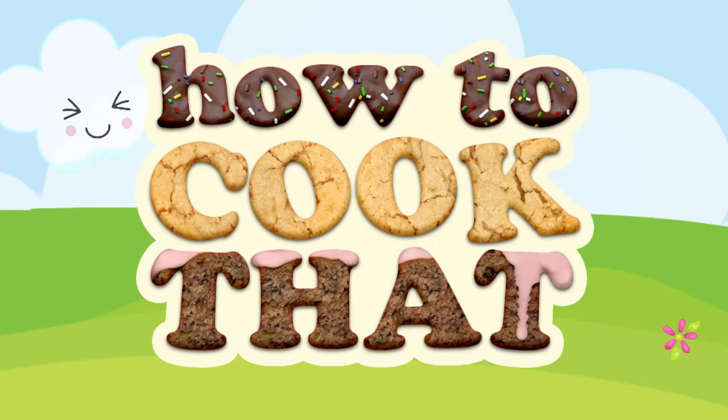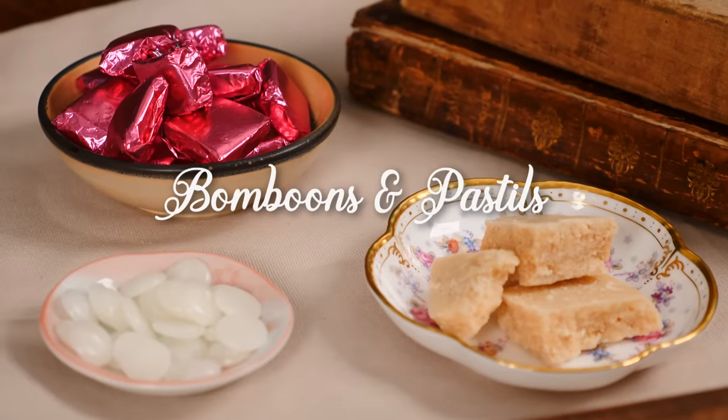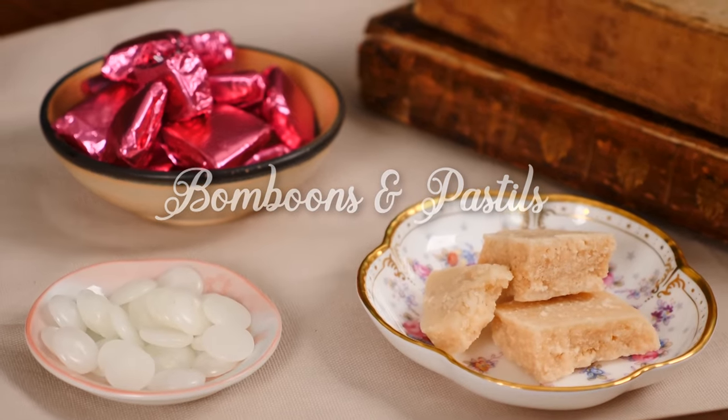Welcome to How To Cook That, I'm Anne Reardon, and this week we are going back in time to make 200-year-old bomboons and pastilles, or what we'd call lollies or candy.